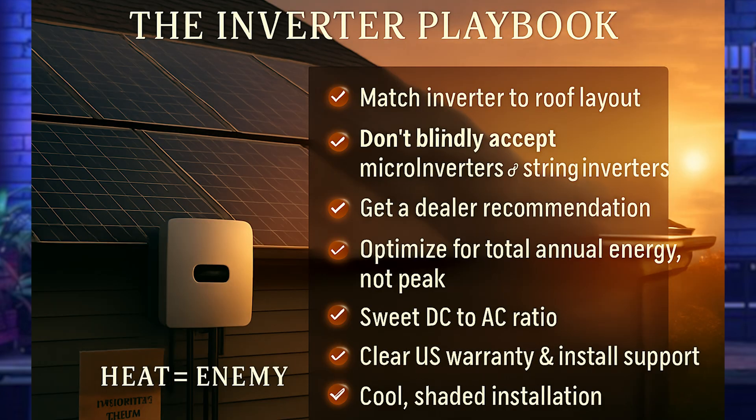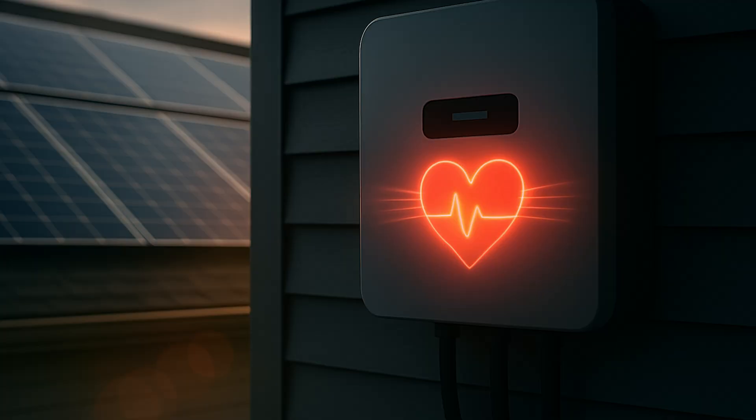So let me recap the inverter playbook: match the inverter to your roof — don't blindly accept micro-inverters, optimizers, or string inverters; get a tailored recommendation designed for total annual energy production, not just peak production. A little clipping is good — look for that sweet DC-to-AC ratio. With warranty and installation quality, prioritize US support, clear terms, and proper location. Your inverter may be out of sight, but it shouldn't be out of mind — it's the heart of your solar system. Don't let a $1,500 shortcut cost you thousands down the road.